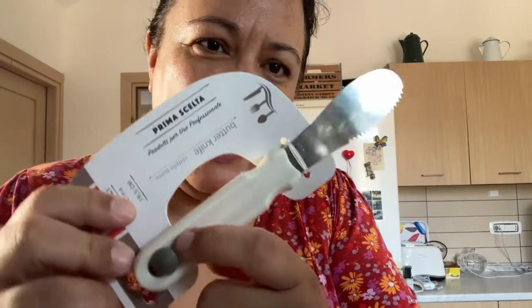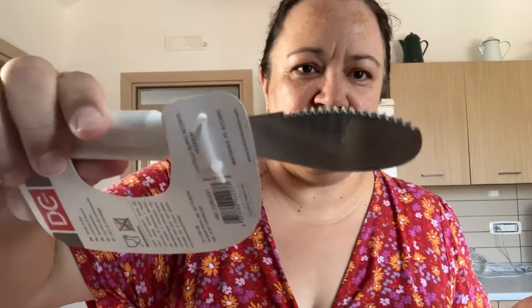I also got a butter knife. I used to have one of these with a wooden handle back in the UK, but the wooden handle sort of rotted away so I ended up getting rid of it. I loved it though — it's got a serrated edge so you can cut your bread open and then it's super easy to butter. This was one euro 20 and I was really pleased to find it.